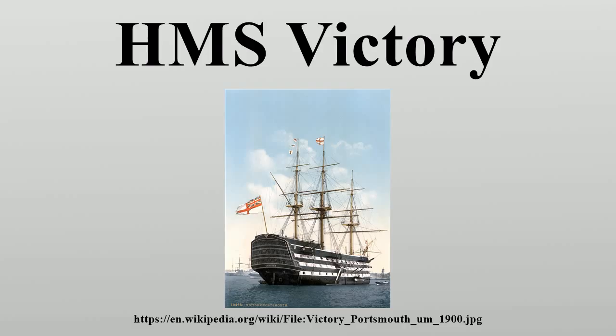Once the frame had been built, it was normal to cover the ship up and leave it for several months to season, but the end of the Seven Years' War meant that she remained in this condition for nearly three years, which helped her subsequent longevity. Around 6,000 trees were used in her construction, of which 90% were oak and the remainder elm, pine and fir, together with a small quantity of lignum vitae.